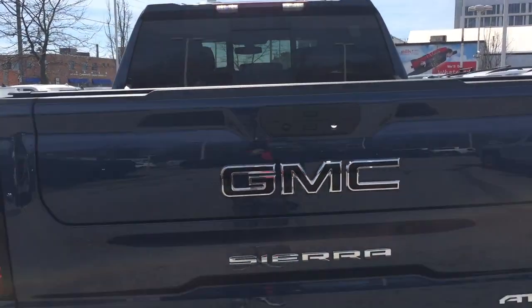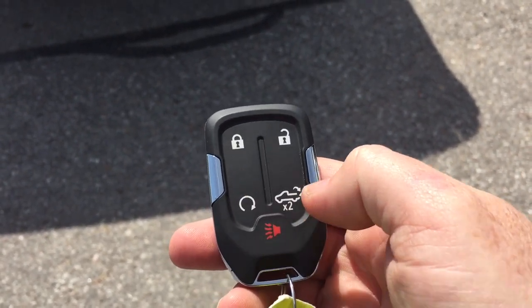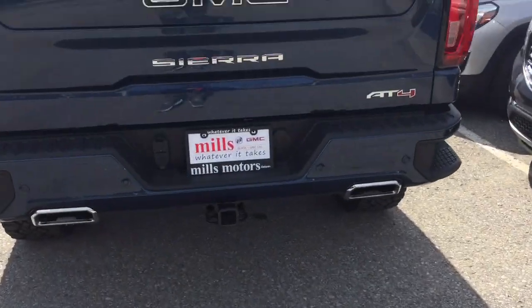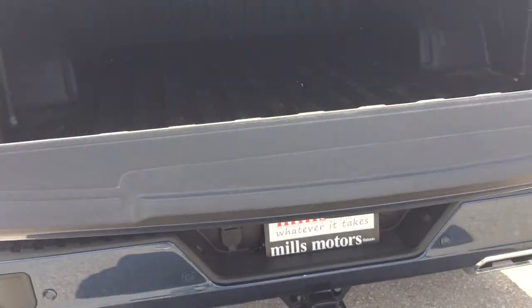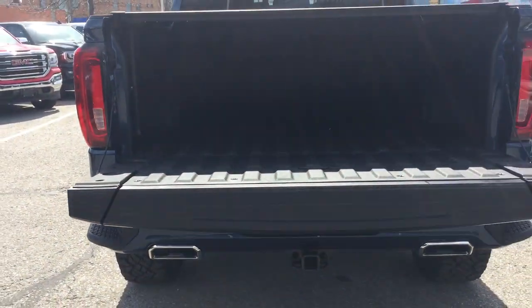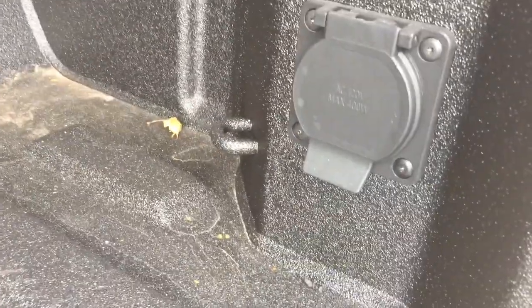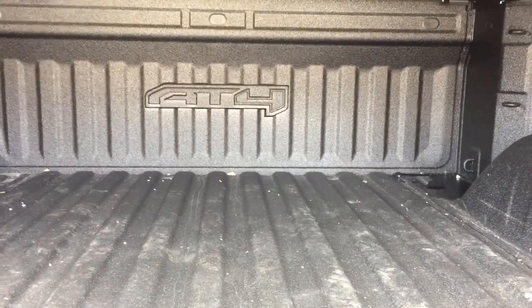And you do have the power tailgate here. Let me show you the key fob — you've got the tailgate release button, the alarm function, and you also have remote start. Now it's the Multi-Pro tailgate, so I'm just going to press here and that first section is going to fold down. You've got the box liner to protect your truck, the 400-watt power, the improved cargo lights — larger and brighter — and you've got the AT4 branding on that box liner.